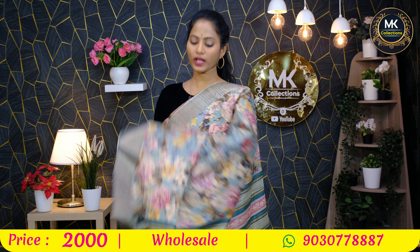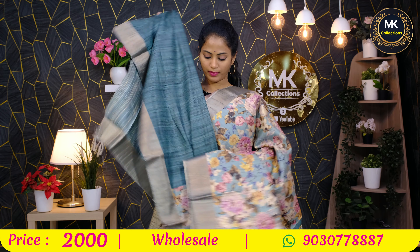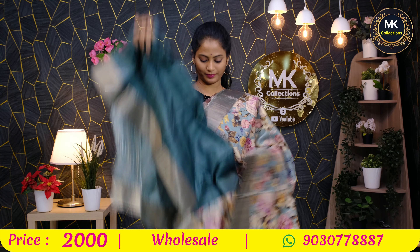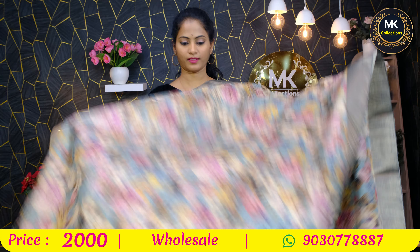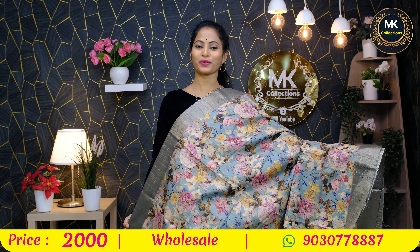Cashmere silk floral collection. Blouse color — super sari, super quality, too good. Cost 2000 rupees. Different color — heavy color variety. That's a broad color range.